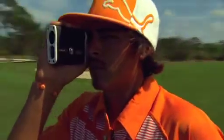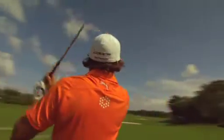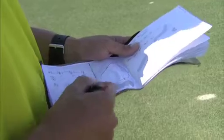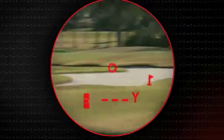The Bushnell Laser Rangefinder can help you set a good plan for managing your way around the course by giving you the critical distances you need — whether that is the distance to carry the water on the left, the bunker, or lay up short of the trees on the right.